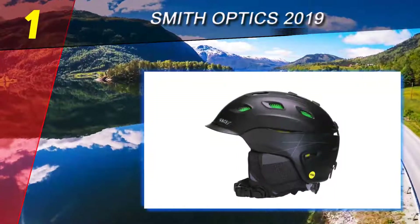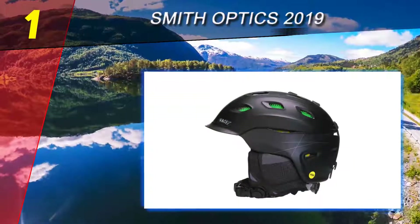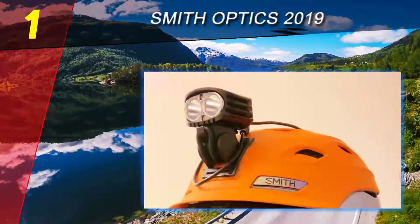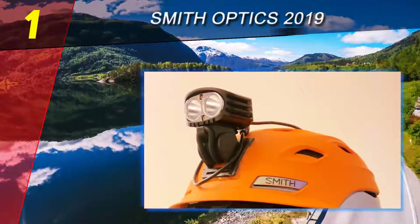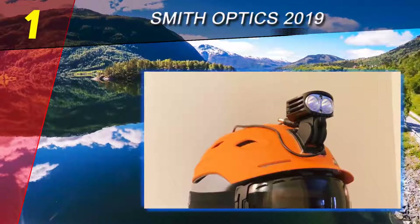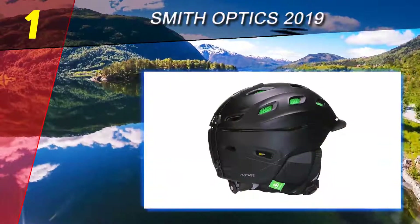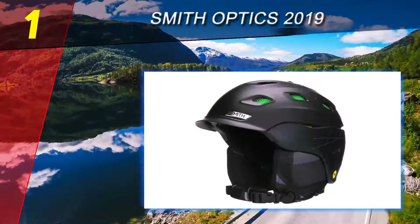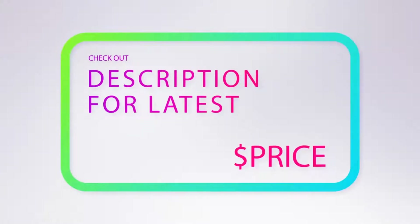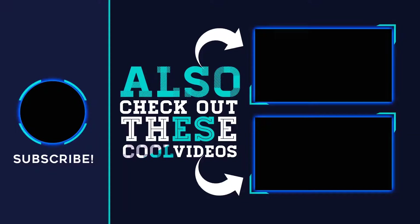It helps you feel safe and comfortable while having fun without noticing the extra weight on your head. It's easy to find helmets with vents that make you cold rather than just cool, but that isn't the case with the Smith Optics helmet — it keeps you warm and cozy whether the vents are open or closed. It's one of the best helmets for air ventilation. For more information and pricing, check out the product links in the description. Thank you for watching — please subscribe, share this video, and hit the like button.